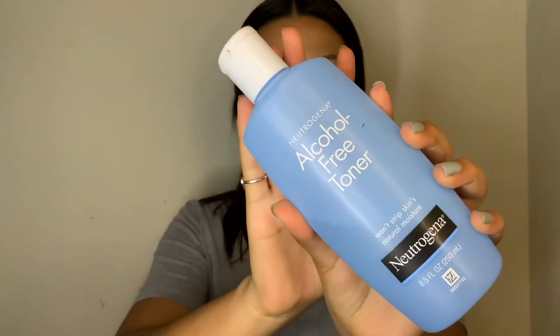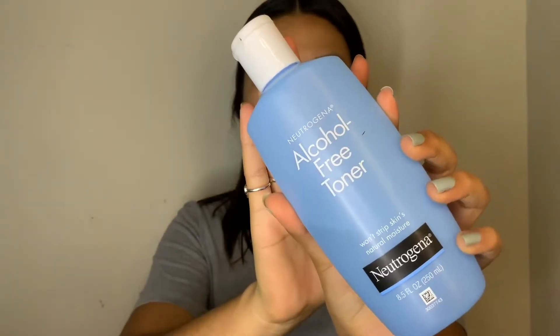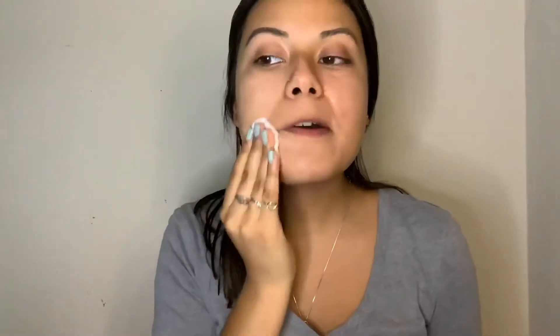Now I'm going to go ahead and use a toner. This is one I've been using for a really long time now. If you guys have Boxycharm, you probably also received this one.